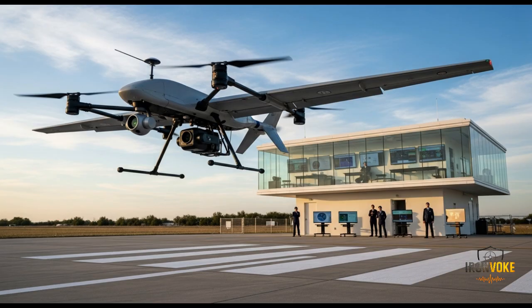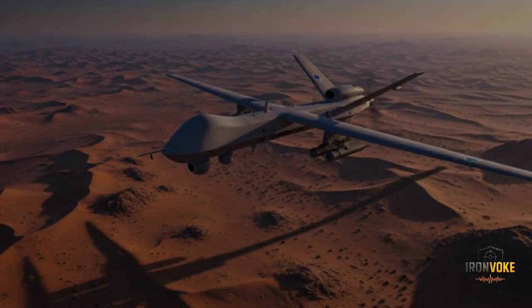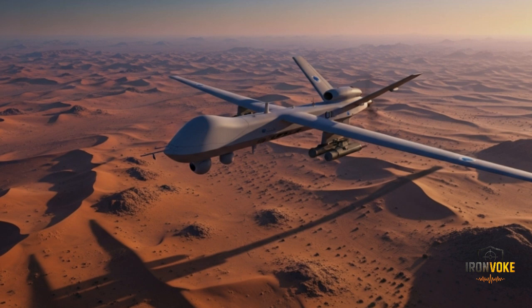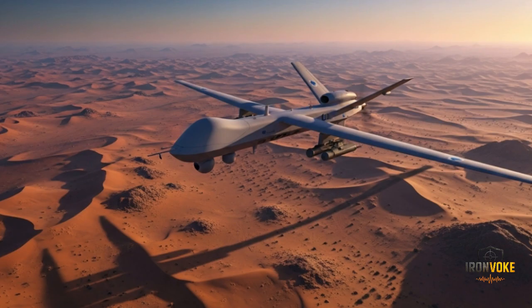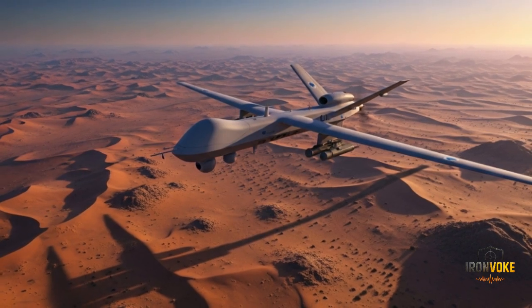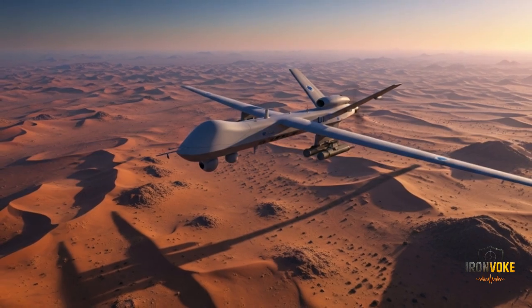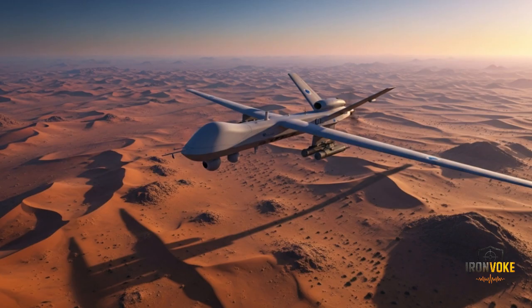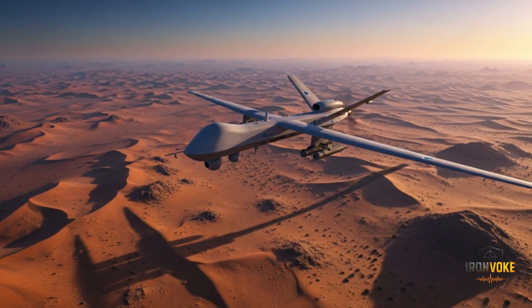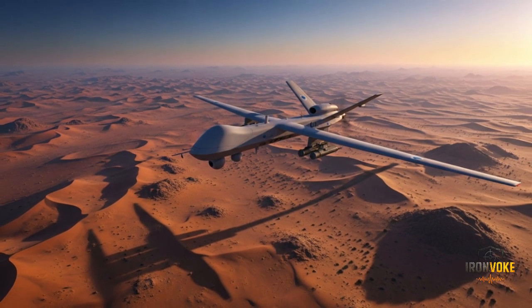This shift toward UAV-based warfare reflects a broader global trend where drones are becoming central to modern militaries. Israel, being one of the pioneers in drone technology, uses the Heron TP not just as a tactical asset but also as a strategic one — giving it the ability to strike enemies at a distance while keeping its own forces safe. The drone ensures surveillance dominance, precision strike capability, and long-range deterrence, all of which are vital for a nation that operates in such a volatile region.